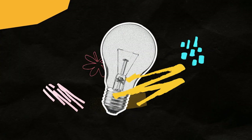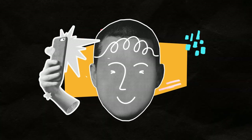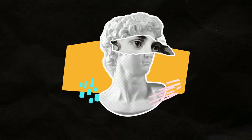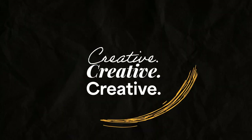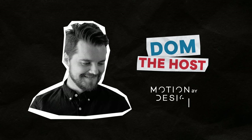This is Creative to Creative. Together, we deep dive into the creative and production processes of leading creatives, finding out what makes them tick, how they do what they do, and the challenges along the way. This is Creative to Creative, powered by Motion by Design.